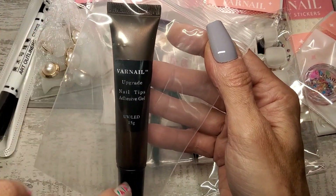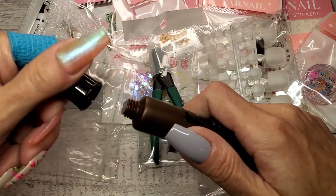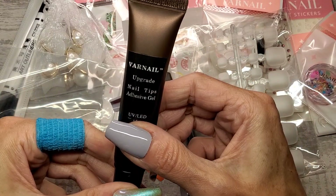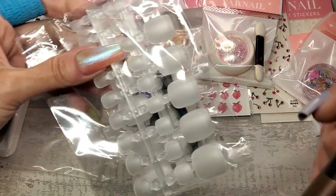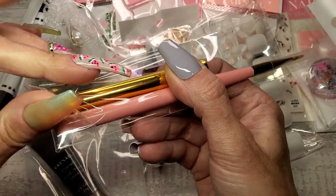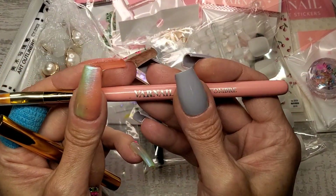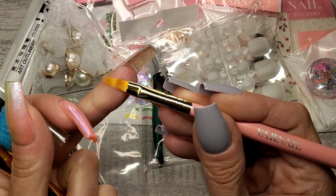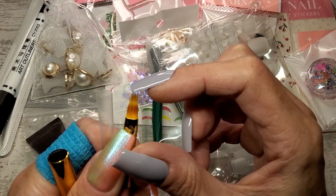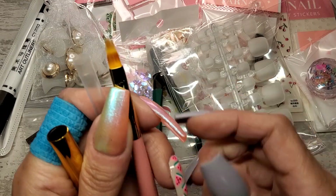They've also provided nail tips adhesive gel — this is the upgraded one. I'm not going to open it because I already have one of these open. And we've got an ombre brush — I was going to say gel brush but it's not. I do like Vornail brushes, they're just nice. The bristles are all irregular lengths which stops them getting clumped up so much.